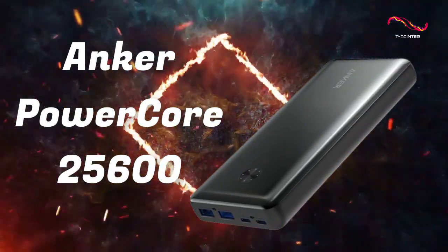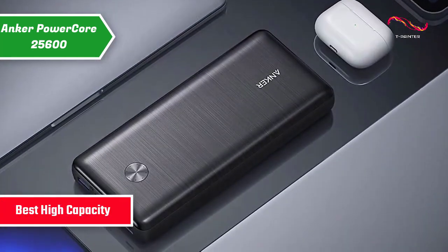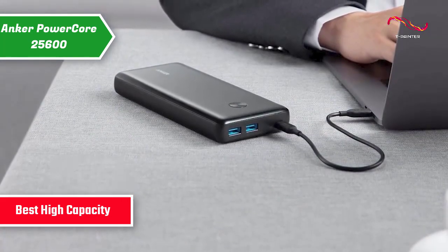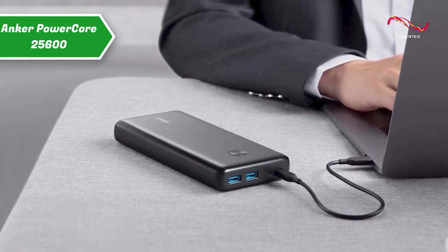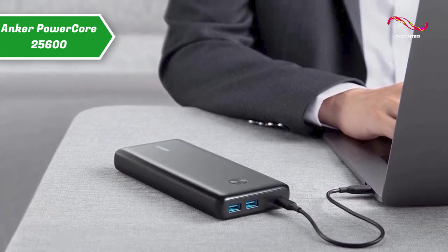Anker PowerCore 25600 PowerBank, also known as the best high-capacity power bank available on the market in 2023. The brand offers many portable external batteries, including this Anker PowerCore 3 Elite 65W multiport. The large battery of this model also indicates it needs serious power to charge, so the device comes with its own power charger.